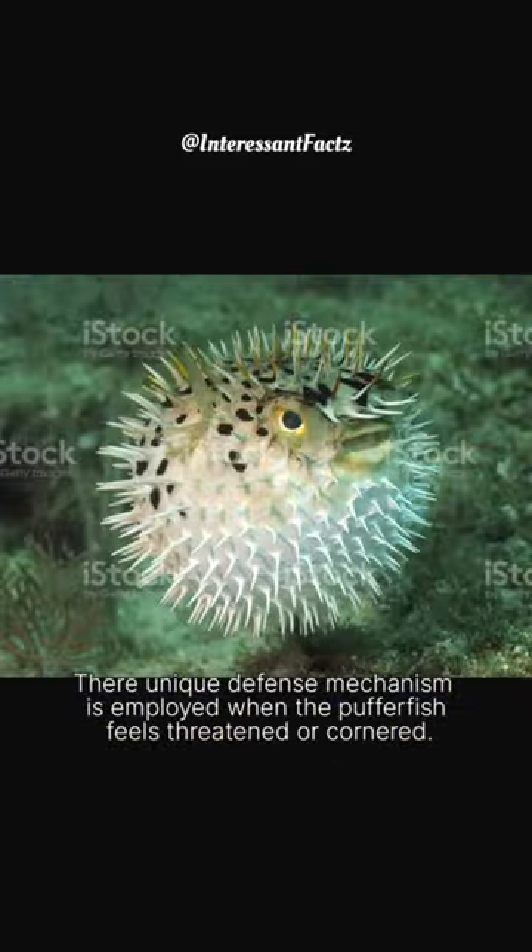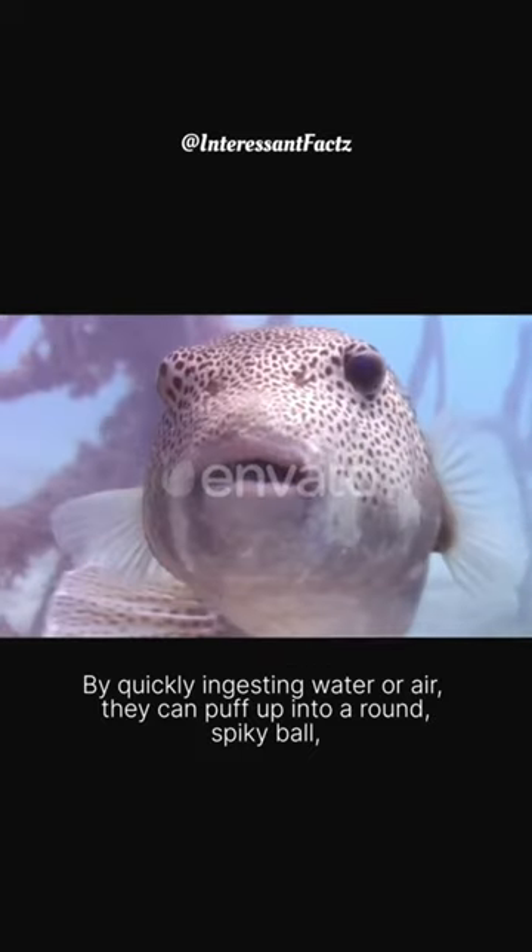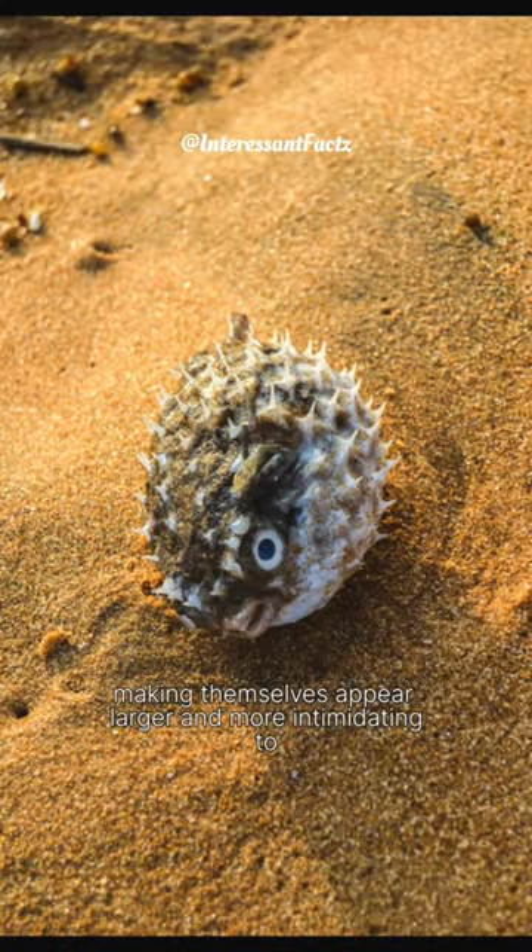Their unique defense mechanism is employed when the pufferfish feels threatened or cornered. By quickly ingesting water, they can puff up into a round, spiky ball, making themselves appear larger and more intimidating to potential predators.